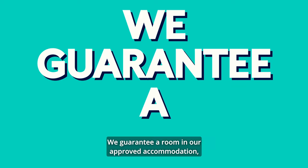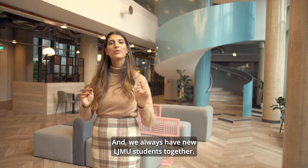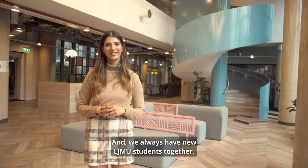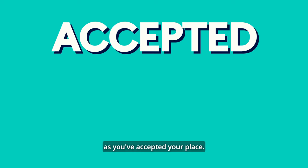We guarantee a room in our approved accommodation to all new students at Holman International, undergraduate and postgraduate, and we always house new LJMU students together. Undergraduates can book whether your offer is conditional or unconditional, as long as we're your first choice with UCAS. Postgraduates can book as soon as you've accepted your place.